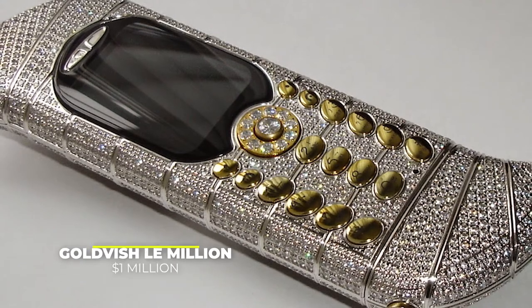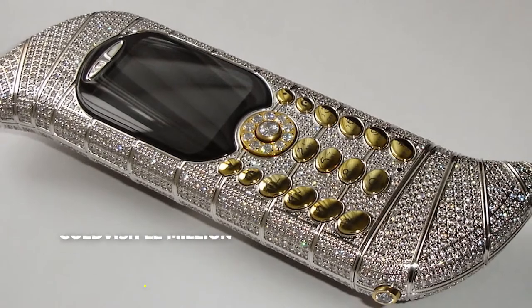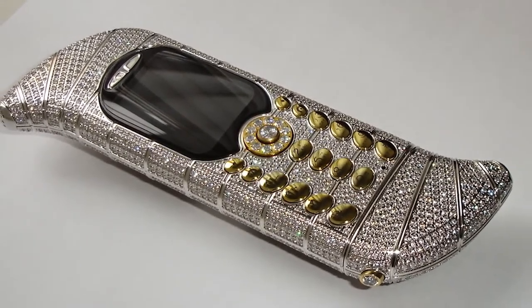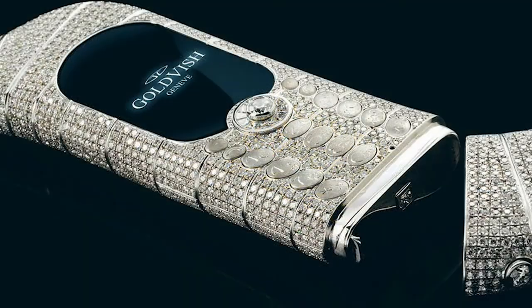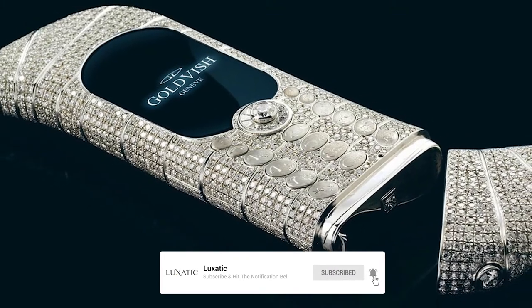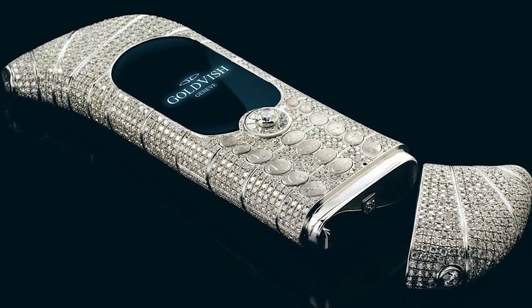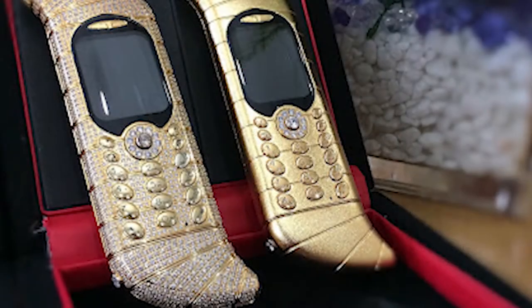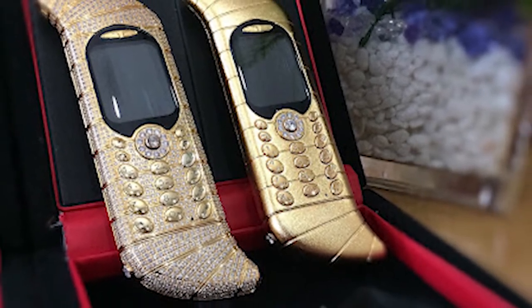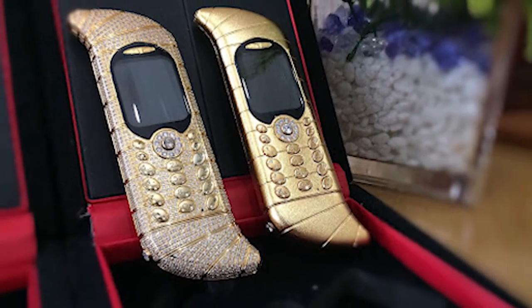Number 7: The Goldfish Le Million, priced at $1 million. As the name implies, Goldfish Le Million is another $1 million phone. It was Goldfish's most expensive phone, and at the time it was even listed in the Guinness Book of World Records as the most expensive and exclusive phone in the world. Sure, as time passed and other companies entered the race, it lost its throne. What's special about it is the 18-carat white gold from which it's made, and the 120 carats of VVS1-graded diamonds with which it's adorned.